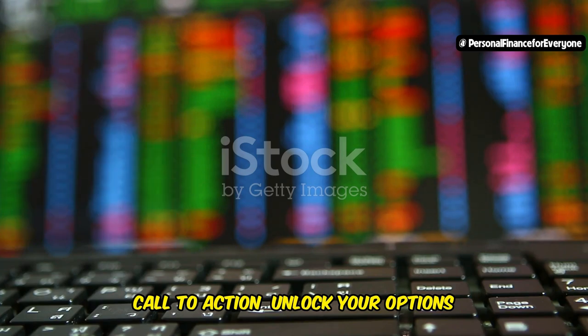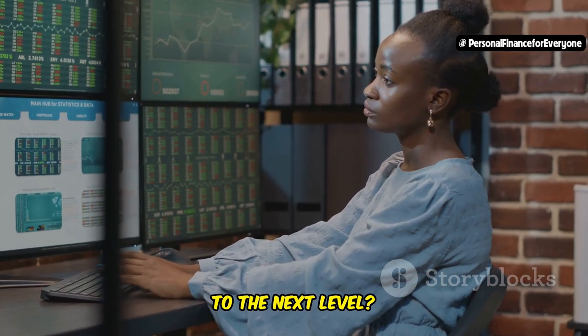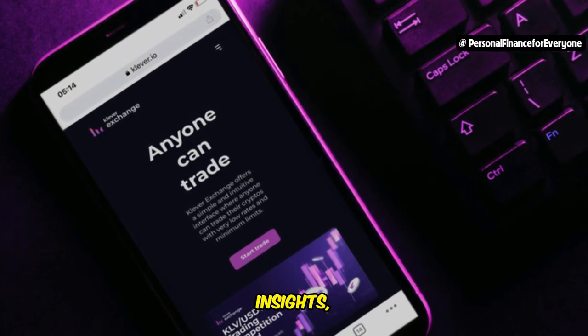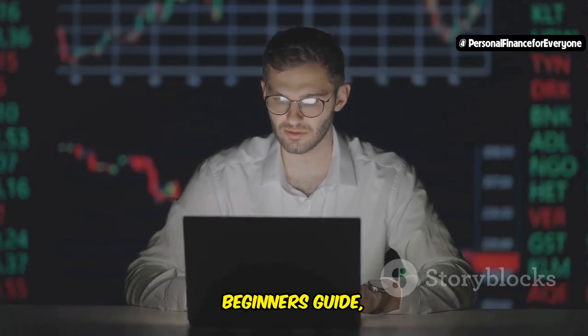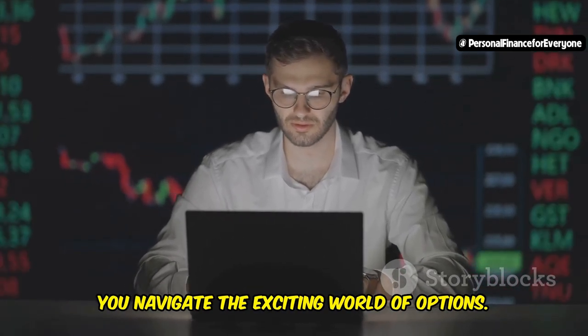Ready to take your options trading skills to the next level? Subscribe to our newsletter for more exclusive tips, insights, and strategies. Plus, download our free options trading for beginners guide, packed with valuable information to help you navigate the exciting world of options.